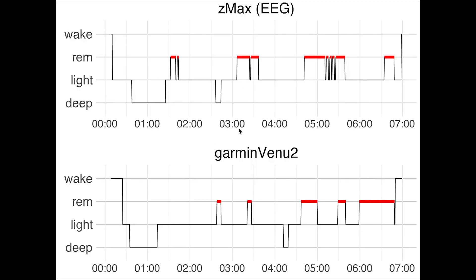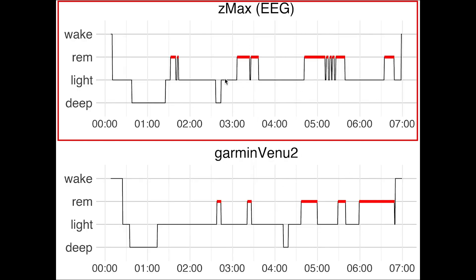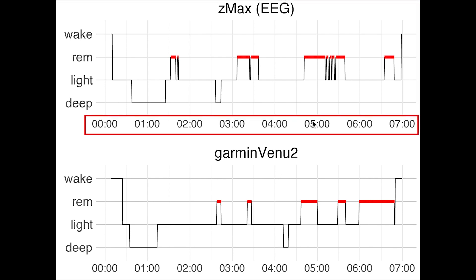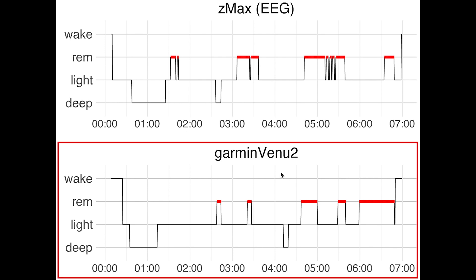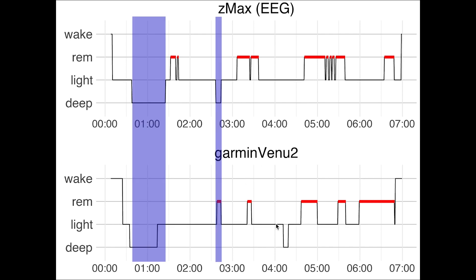Now to the results — let's first have a look at the accuracy over the four individual nights, after which I'll do a statistical overview analysis. Here we see the first night I recorded. On top you can see the sleep stages as recorded by the EEG device, with time of night on the horizontal axis. I went to bed around midnight. On the vertical axis we have deep sleep, light sleep, REM sleep, and awake. On the bottom is a similar plot for the sleep stages recorded by the Venue 2. Looking at deep sleep, marked in purple, we see a decent overlap. The Venue 2 detected the longer deep sleep segment almost perfectly, however it did miss the second deep sleep segment completely.